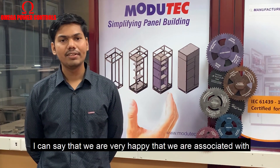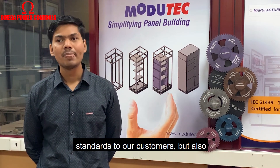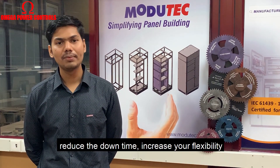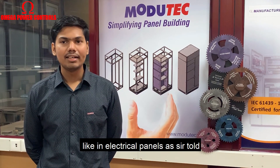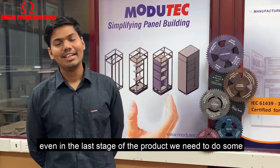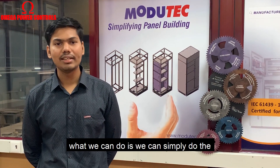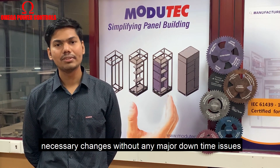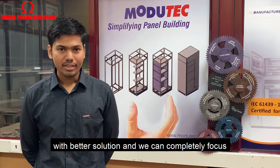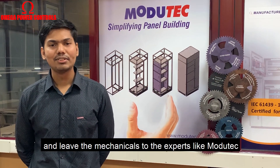We are very happy to be associated with Modutec. Not only can we offer IEC 61439 standards to our customers, but we also get the modularity benefit. Modularity can reduce your downtime and increase your flexibility. As it is often said, change is inevitable — even at the last stage of a product we need to make changes to the panel. With modular enclosures, we can simply do the necessary changes without any major downtime issues and deliver a better product with a better solution.